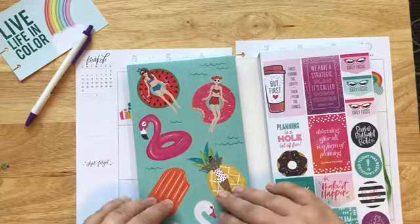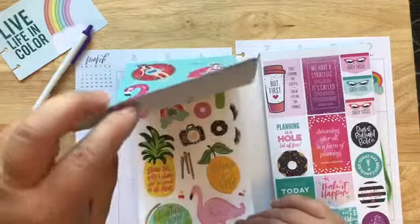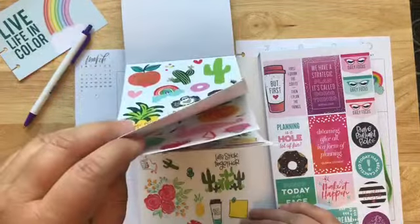I want to use this 'get to work babe' sticker because after a week off of not doing my school work, I also now have quite a bit of work to catch up on.